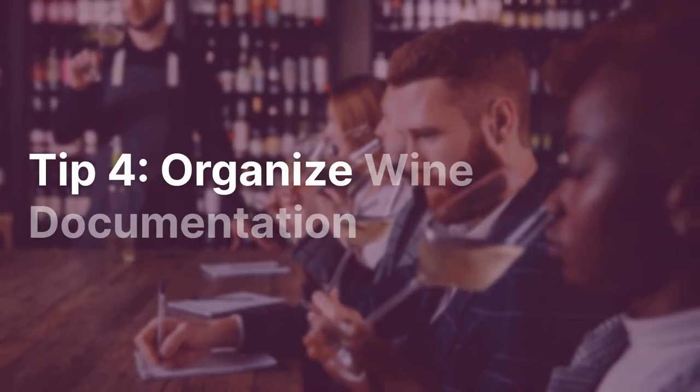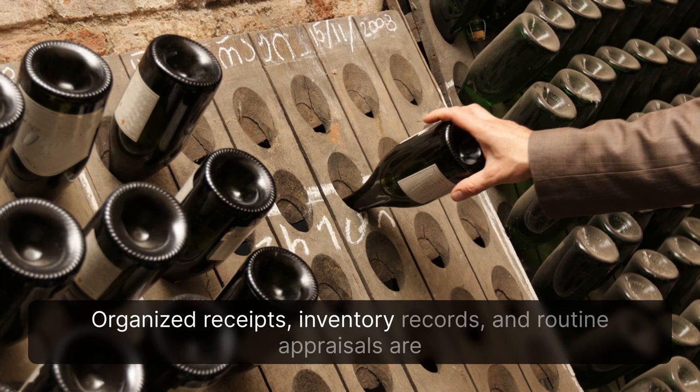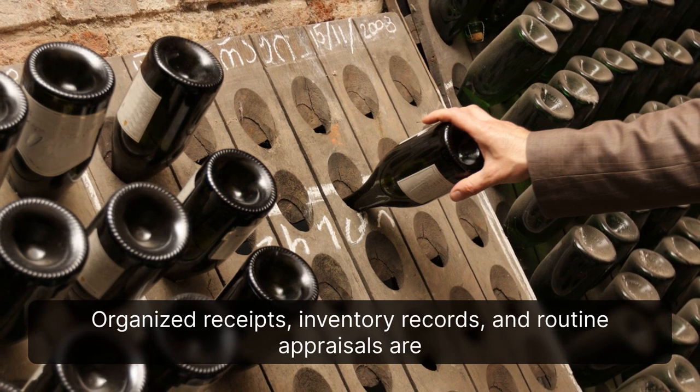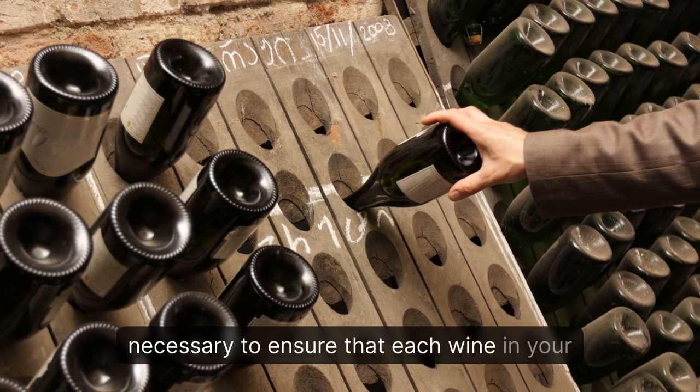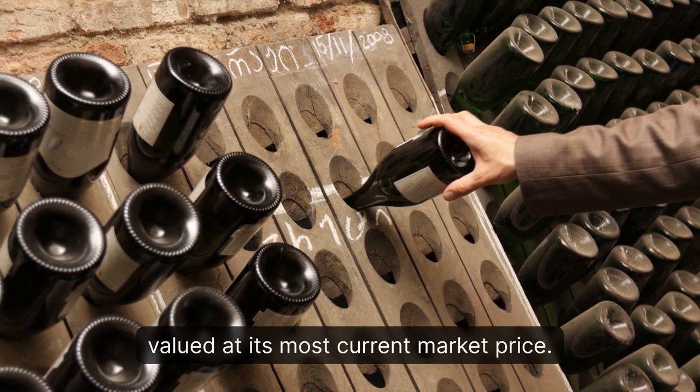Tip 4: Organize Wine Documentation. Organized receipts, inventory records, and routine appraisals are necessary to ensure that each wine in your cellar is counted, still drinkable, and has been valued at its most current market price.